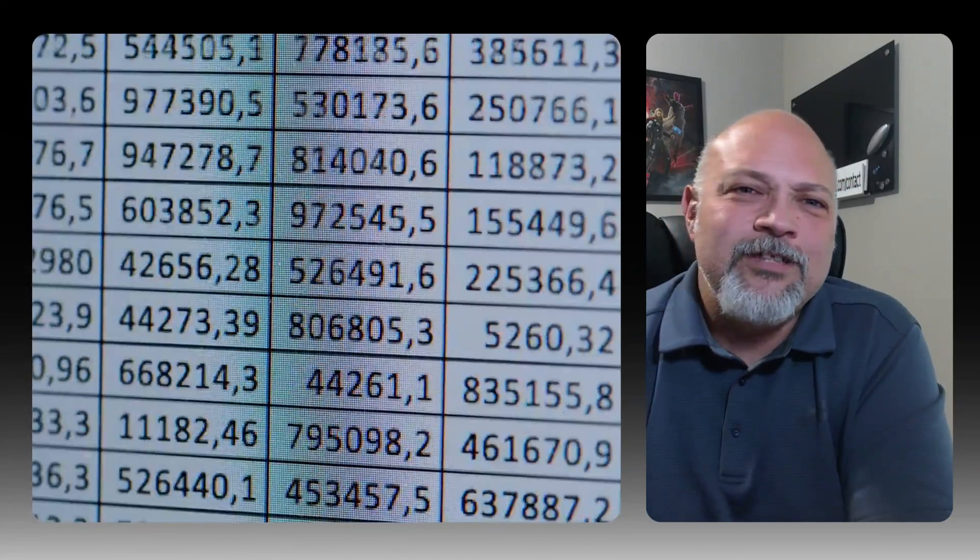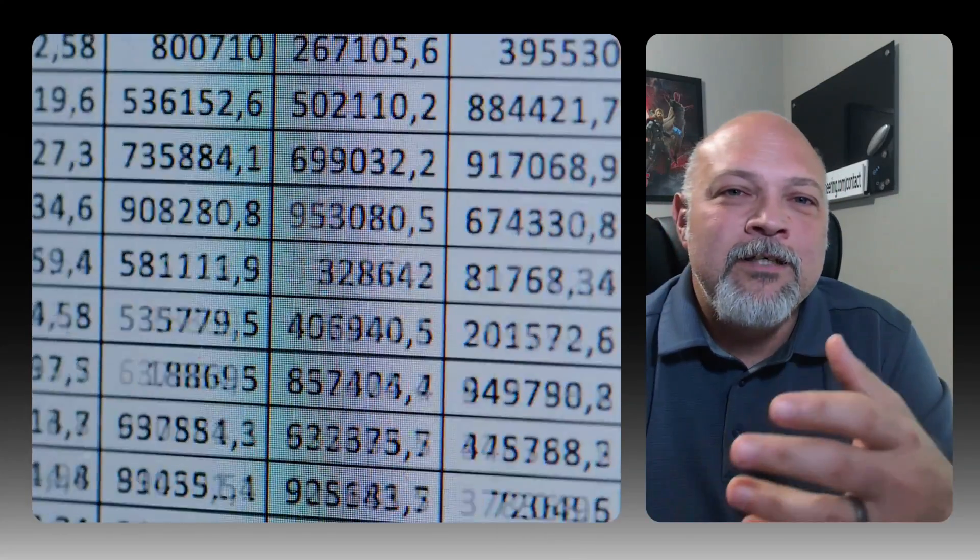When they need customer data, they grab entire rows: Customer ID, name, email, address, phone, purchase history. This works fine for small datasets, but here's where junior engineers get stuck: they try to apply the same thinking to analytics workloads with billions of records.